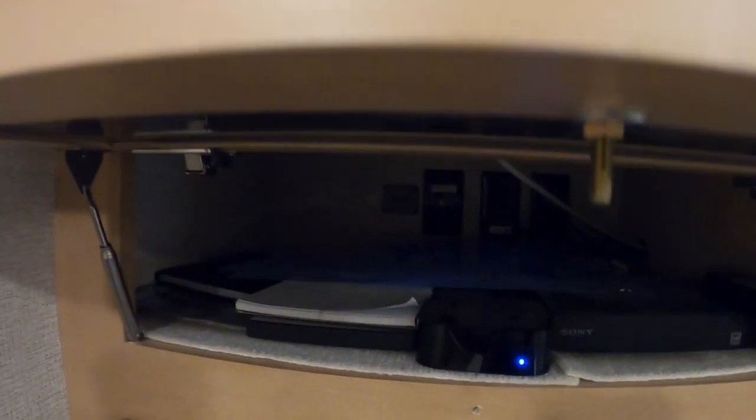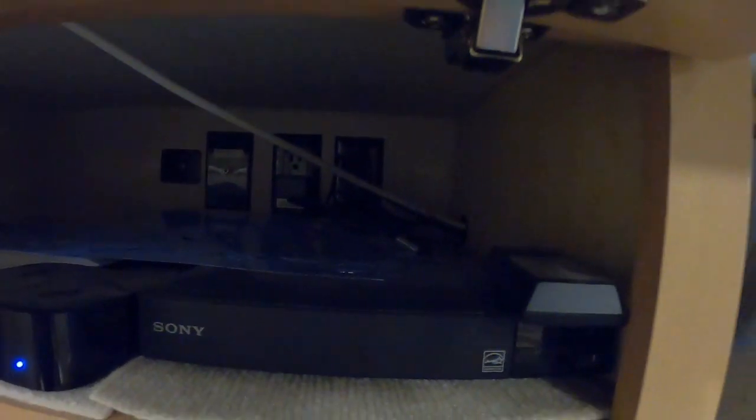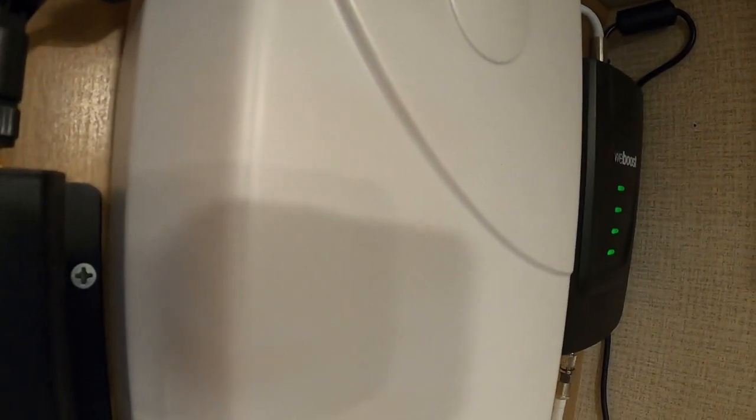This is the wire coming in from the slide outside. This is where the wiring is housed when we're in transit. It runs behind the TV, behind the cabinet, and through these cabinets here — you can actually see it come out here. From there, it connects to the booster, which connects to the antenna sitting right beside it.